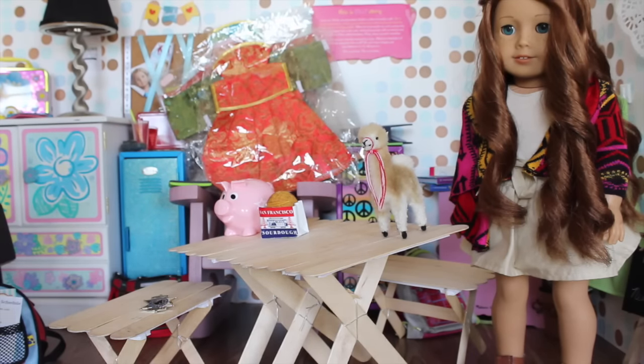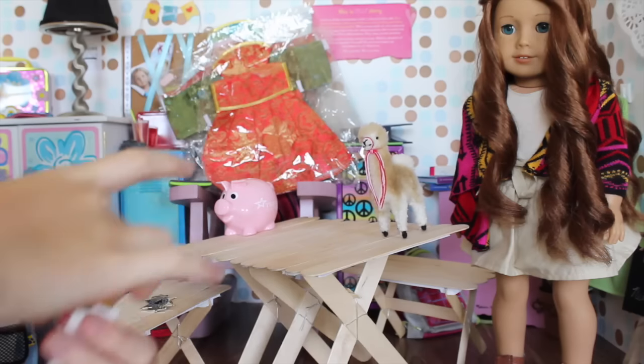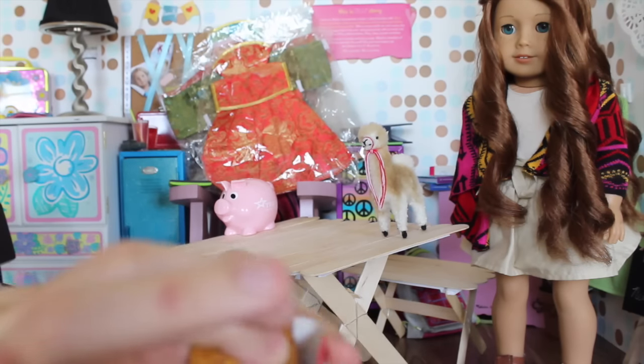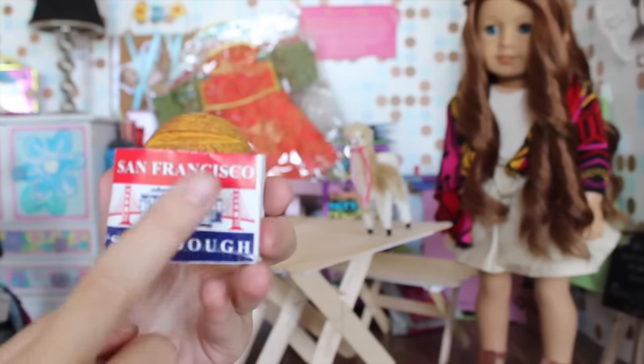From the airport, I got this — it's a magnet, but the bread can kind of come out. It's a magnet for San Francisco sourdough, and it's like a bread in this little bag. The bread is kind of taped onto the back, but for now I'm just gonna leave it in the little bag. It is the perfect size — literally perfect. It's amazing.